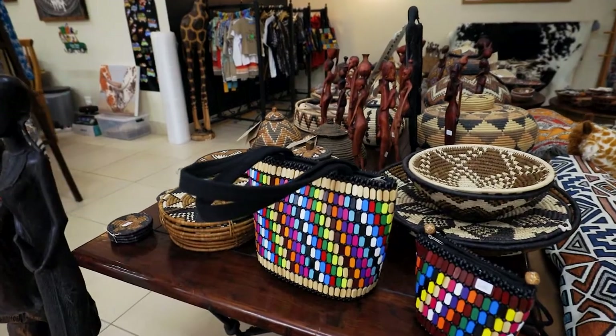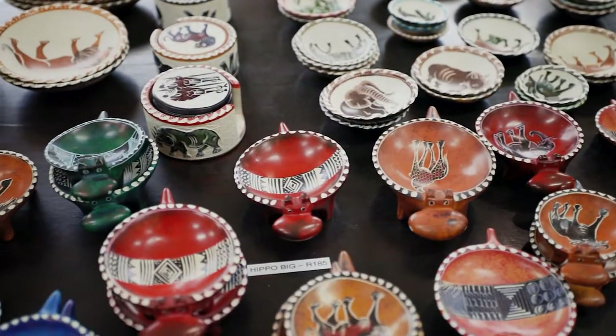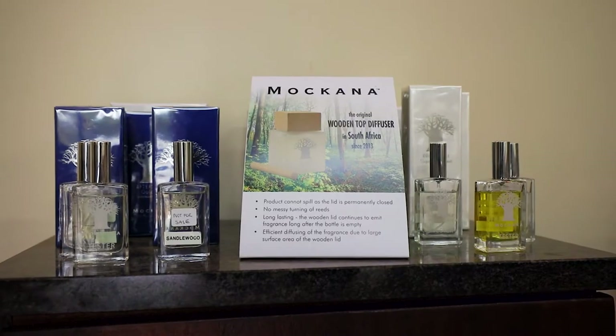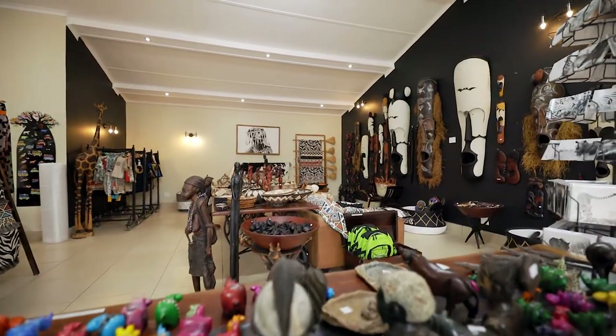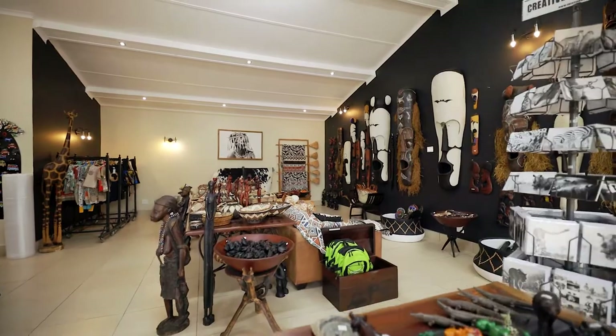Curiosity — an unusual or interesting object or fact. When in the area or staying at Zulu Inyala, visit our store and satisfy your curiosity.